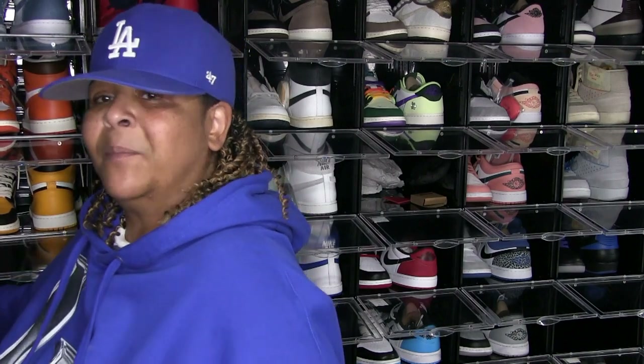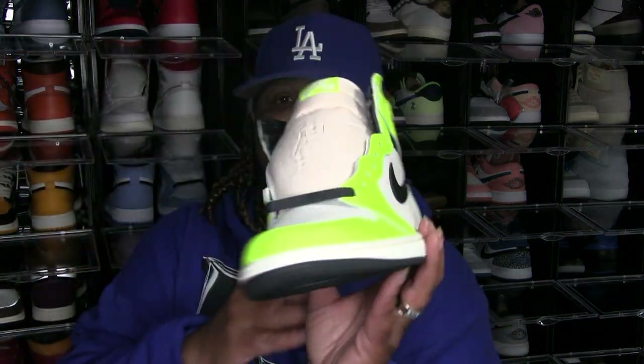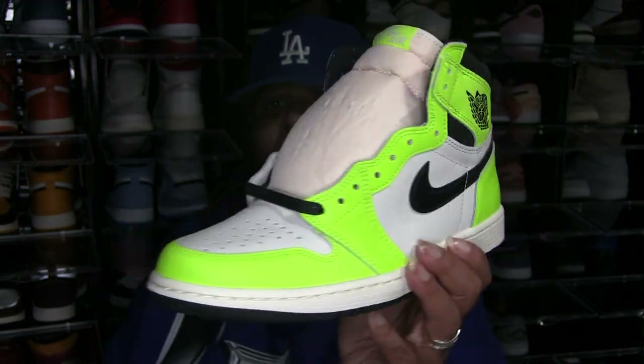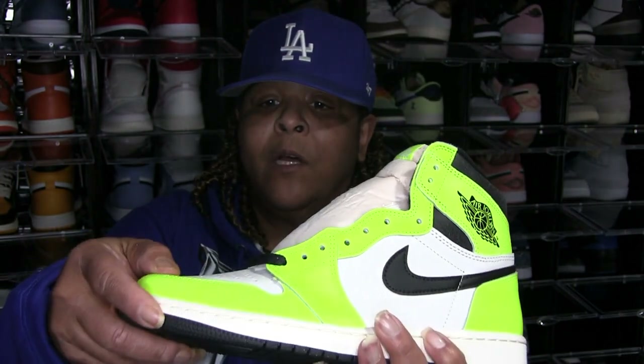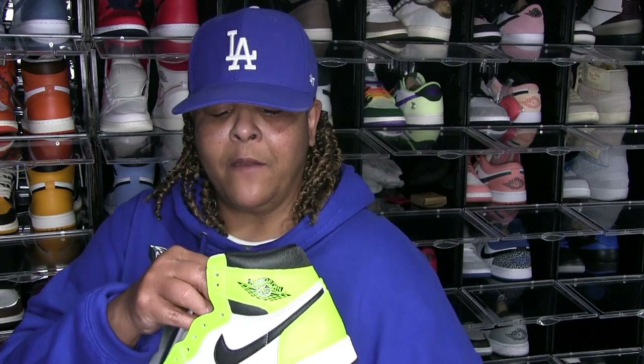This was an impulse buy. I thought I was gonna wear it in the summer — these are the Volts. This was when they were experimenting with all that cracked leather before the Lost and Found came out. They dropped these with this cracked leather — I think it was like a trial period to see how people would react. I was gonna wear these in the summertime, never got around to it, but it pretty much was an impulse buy.